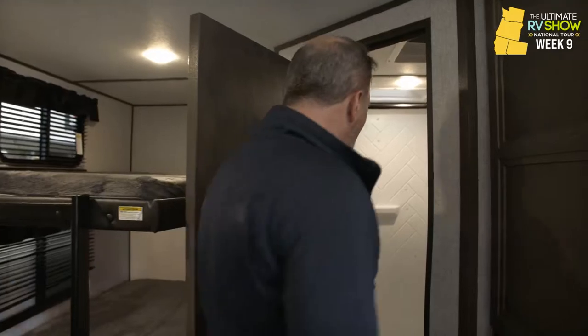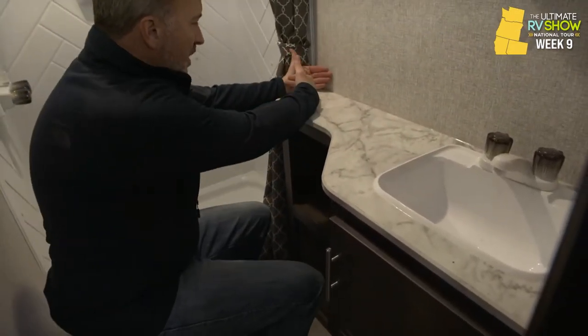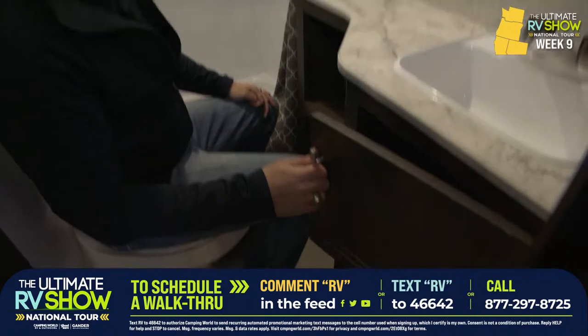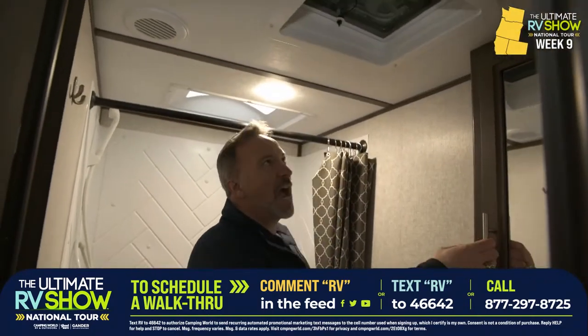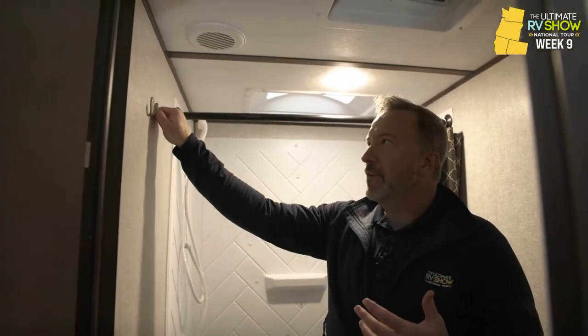That 60-gallon fresh tank is one of the biggest you're going to find in travel trailers — very nice to have, can really extend that camping season. On the off-camp side, I got my bathroom — plastic bowl with the foot flush, some countertop space, and a single vanity sink with GFCI outlet. I like how this is widened compared to last year. Got my medicine cabinet. There are so many features inside these Coleman Lights that it can kind of boggle the mind — and we have people standing by right now who can answer all your questions. To get a hold of them, just drop a comment below FRESH or text FRESH to 46642.